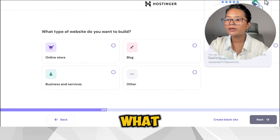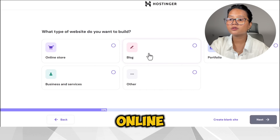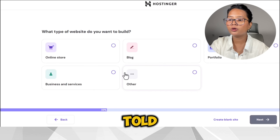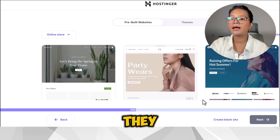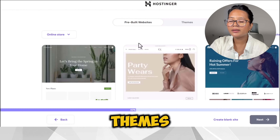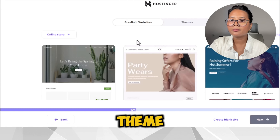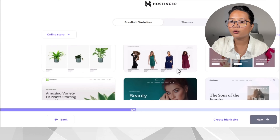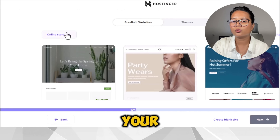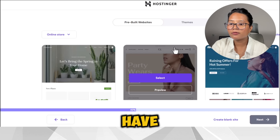Now select what type of website you want to build — online store, blog, or portfolio. I'm selecting online store. They have a very interesting pre-built website feature where you can select from multiple themes. If a theme matches your vision, you can go with the pre-built website. Otherwise you can skip this part and do everything on your own. The pre-built websites are pretty aesthetic. I'll select one and use the preview option.